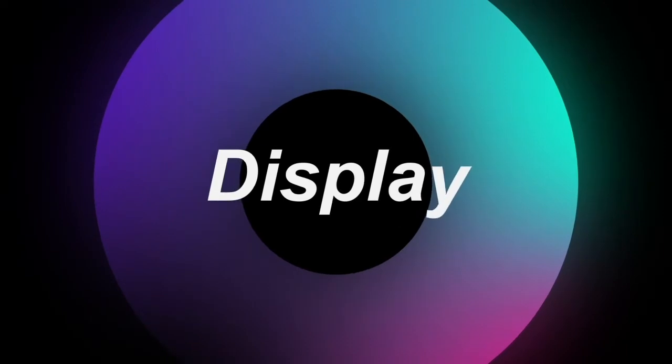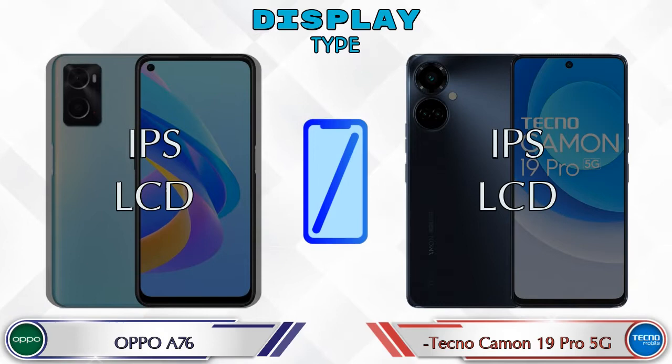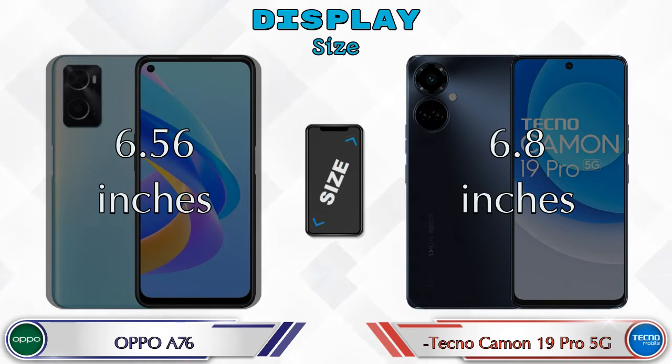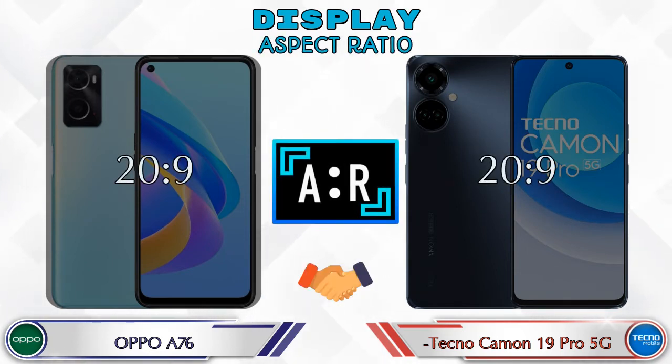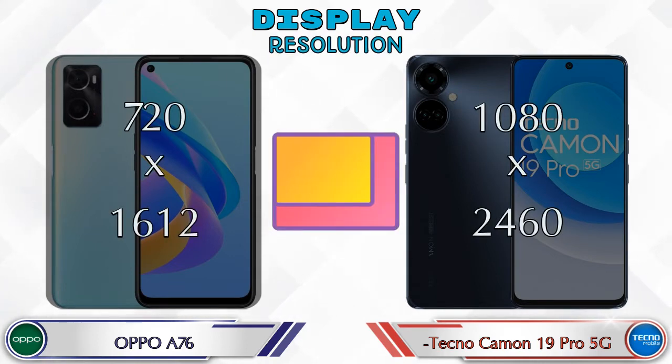Let's see the information about the display. Both phones have the same IPS LCD display. Display size: the A76 has 6.56 inches and the Camon 19 Pro 5G has 6.8 inches. Aspect ratio is the same in both phones at 20:9.